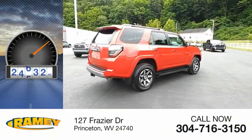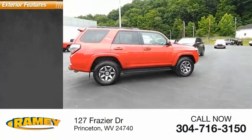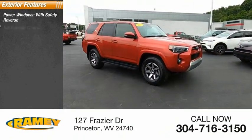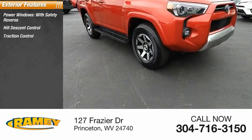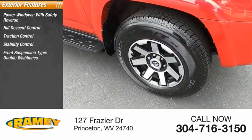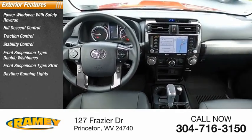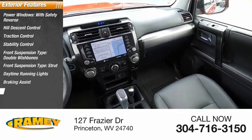This vehicle has less than 30,000 miles. Here are some of this vehicle's great options: power windows with safety reverse, hill descent control, traction control, stability control, front suspension type double wishbones and strut, daytime running lights, braking assist, and power brakes.